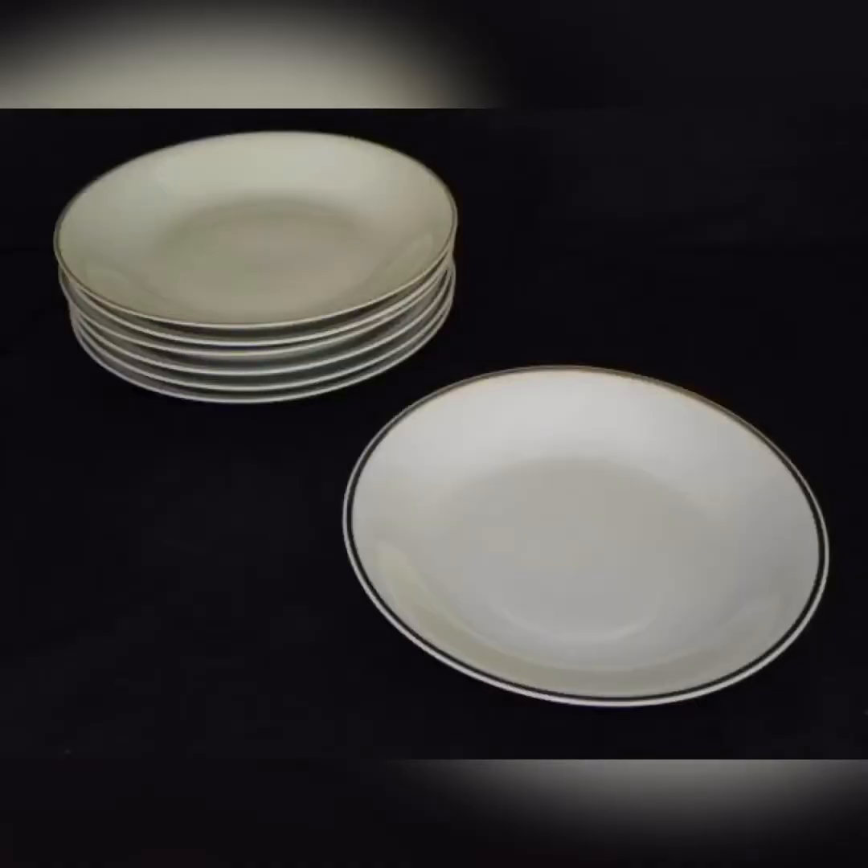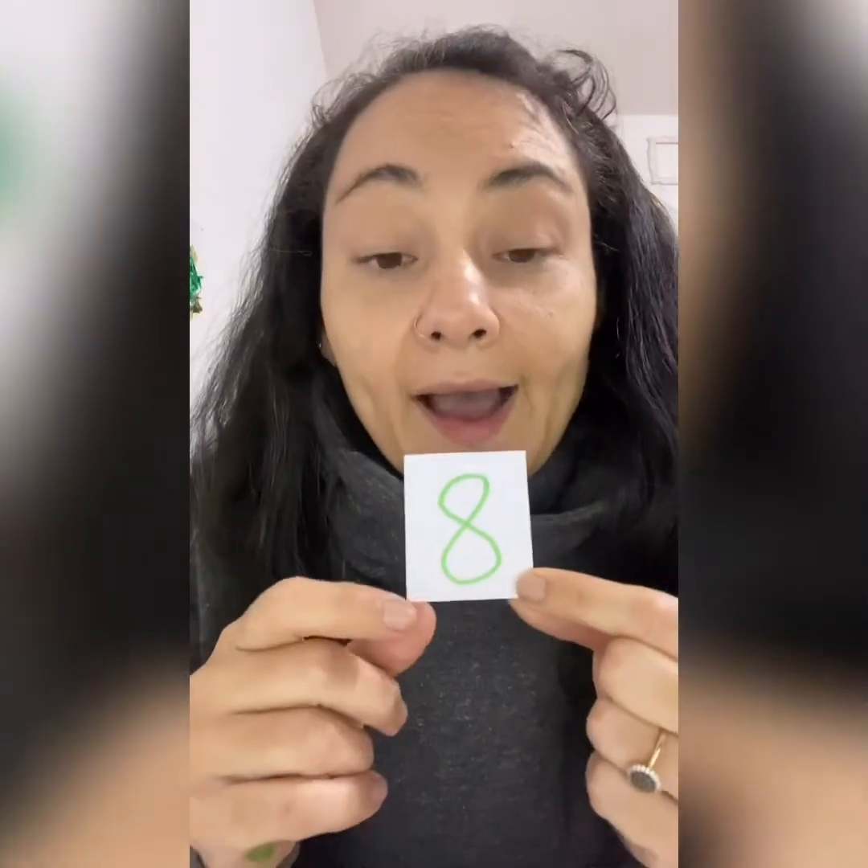There are seven plates in my house. Yes, seven. I have eight pairs of shoes.